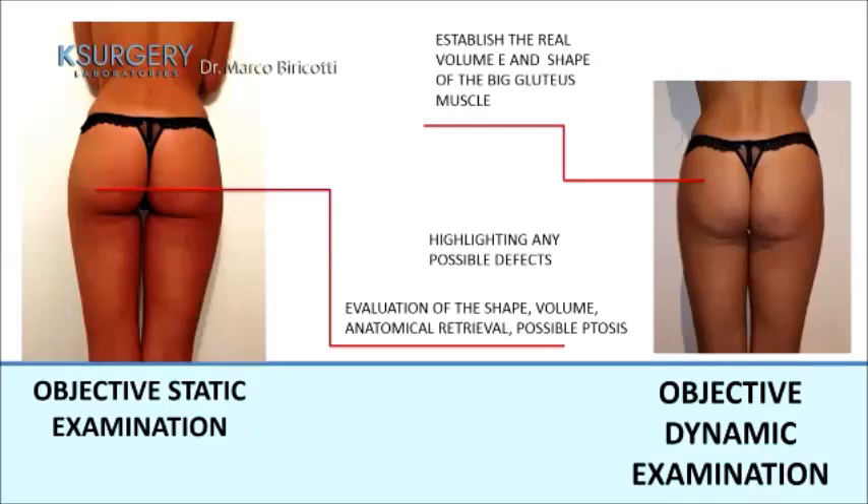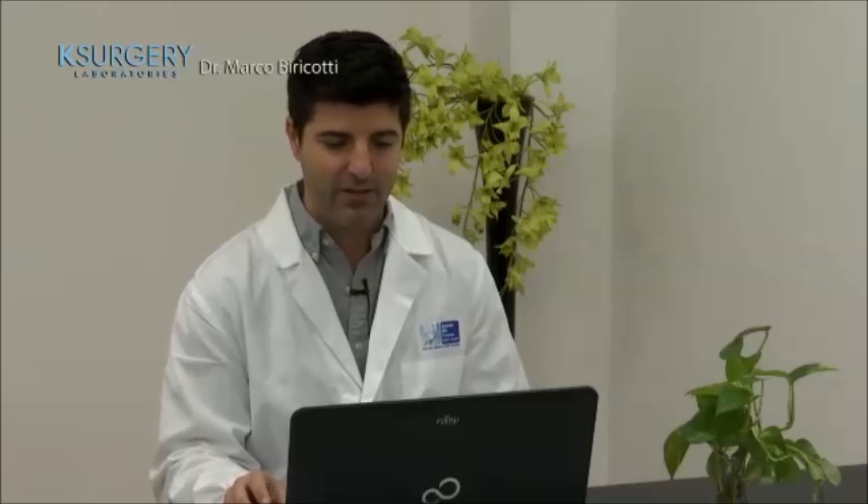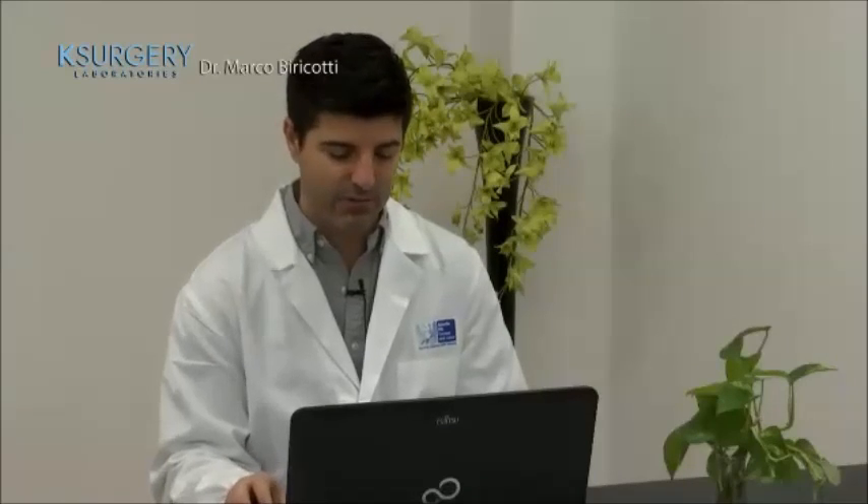It is very important to perform both a static and dynamic objective examination before treatment, to establish the real volume and shape of the outcome and the gluteus muscle shape. This allows identification of any possible defects and evaluation of shape, volume, anatomical references, and possible ptosis.